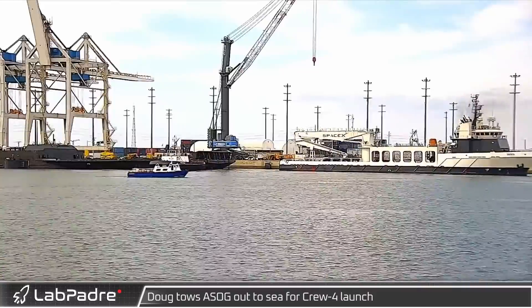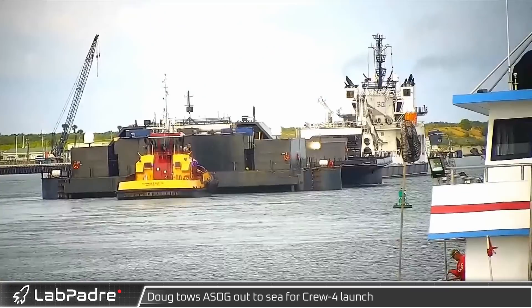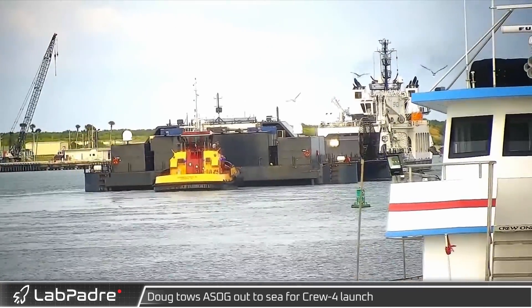Meanwhile at Port Canaveral, SpaceX's recovery ship Doug towed a Shortfall of Gravitas out to sea ahead of the launch of Crew 4.